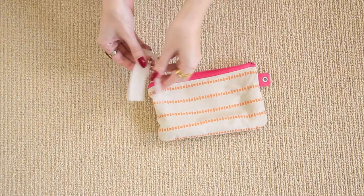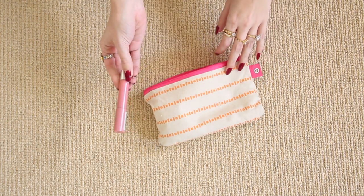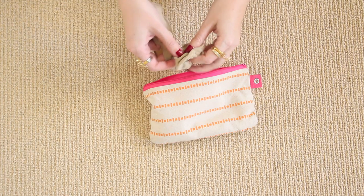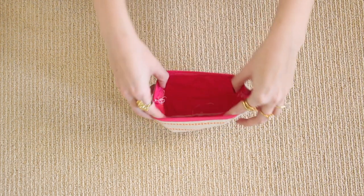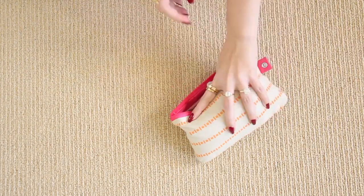This is a folding hairbrush — you get these from hotels in Japan. I have a spare lip color, a Revlon balm stain in the shade Honey. Last but not least, a pair of little stocking socks. And that's everything for that pouch. Now watch the magic of how I fit it all back inside.